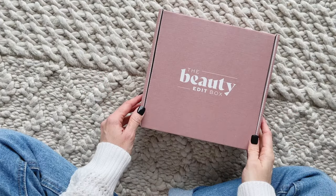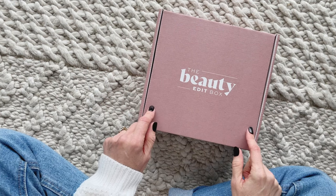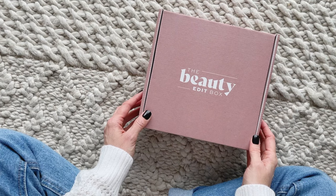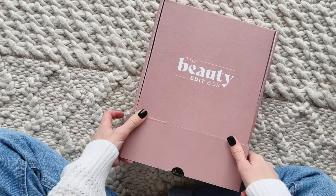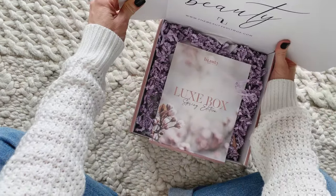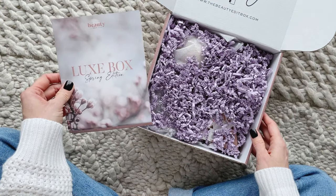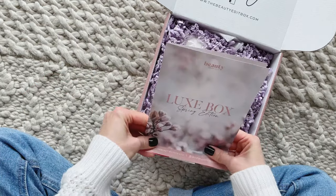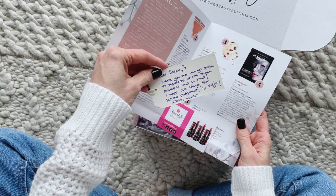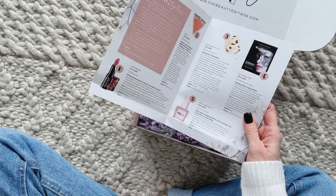Hi everyone, welcome back to my channel. Sarah from Mirror of Boxes. Today we are going to have a look at the Spring 2022 Beauty Edit Box. I think this will be the fourth box I've shared with you guys, but the last one was the Summer 2021 box, so it's definitely time for a refresher. The Beauty Edit Box is a quarterly beauty subscription with two options. I received the Luxe Box, which is $80.95 per season. They are only shipping to Canada right now and shipping is $7. I will put a link down below to their profile page as well as a coupon code.